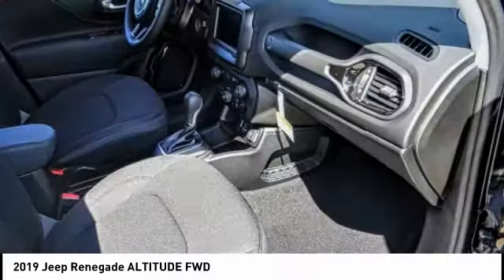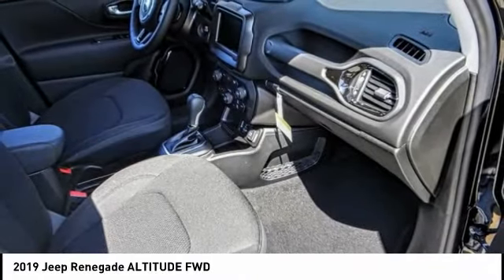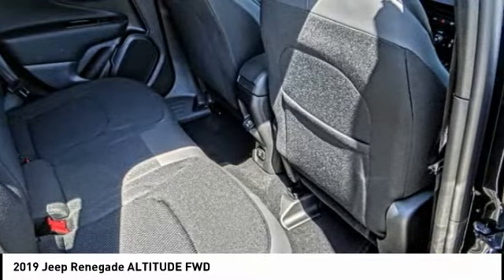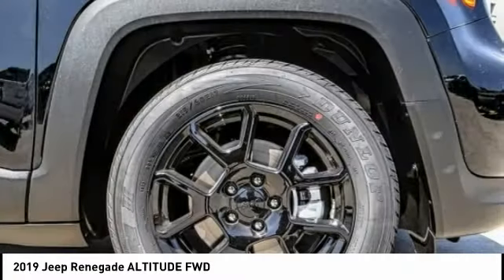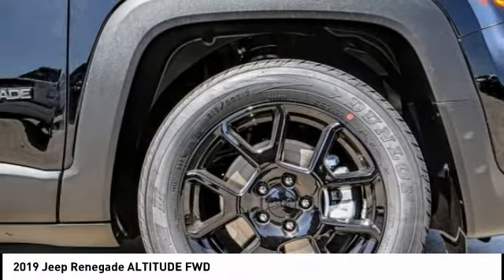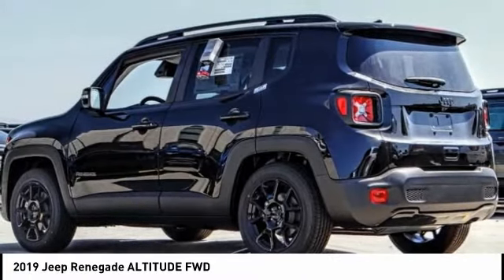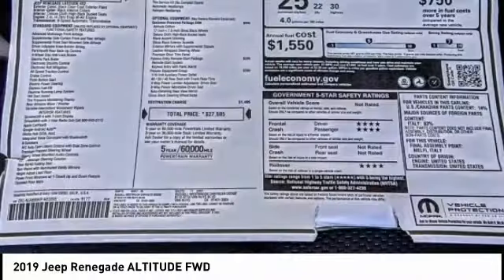This vehicle has less than 100 miles. Here are some of this vehicle's great options: electronic stability control, alloy wheels, brake assist, traction control, remote keyless entry, fog lights, four-wheel disc brakes, speed control, rear window defroster, and rear window wiper.